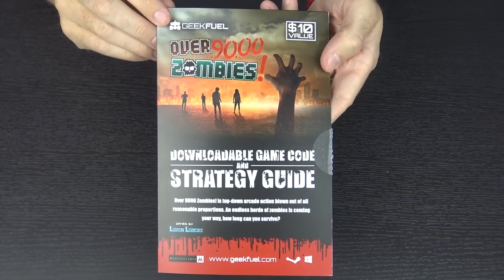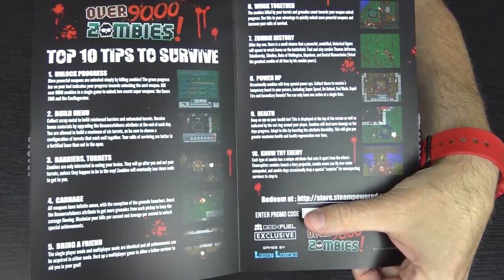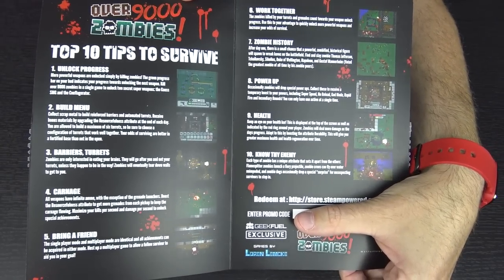The game in this month's box is Over 9000 Zombies — a downloadable game code and strategy guide. Over 9000 Zombies is a top-down arcade action game blown out of all reasonable proportions. An endless horde of zombies is coming your way — how long can you survive? I'm not big on top-down games but I'm definitely going to give it a shot.